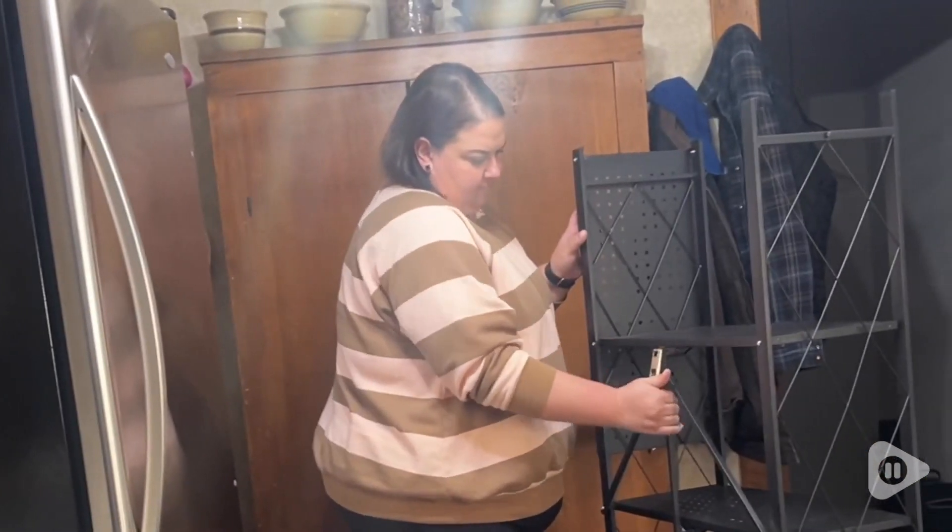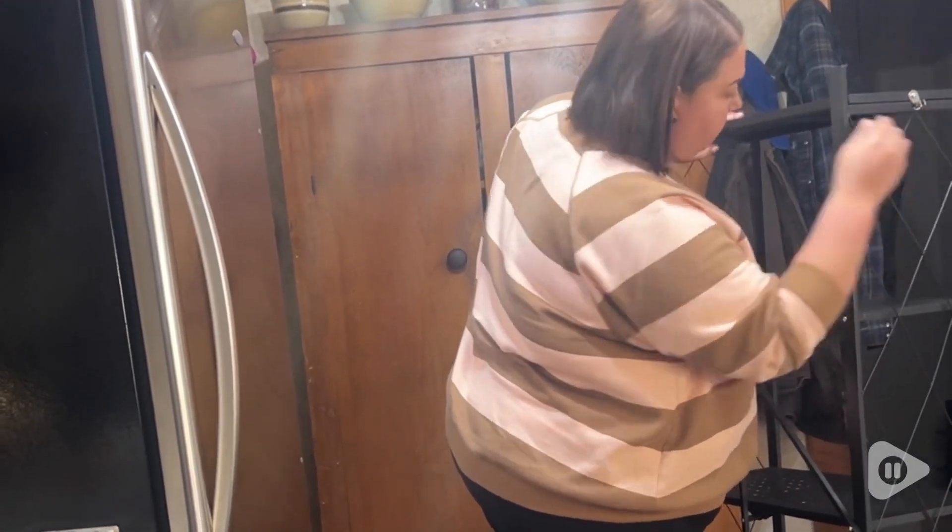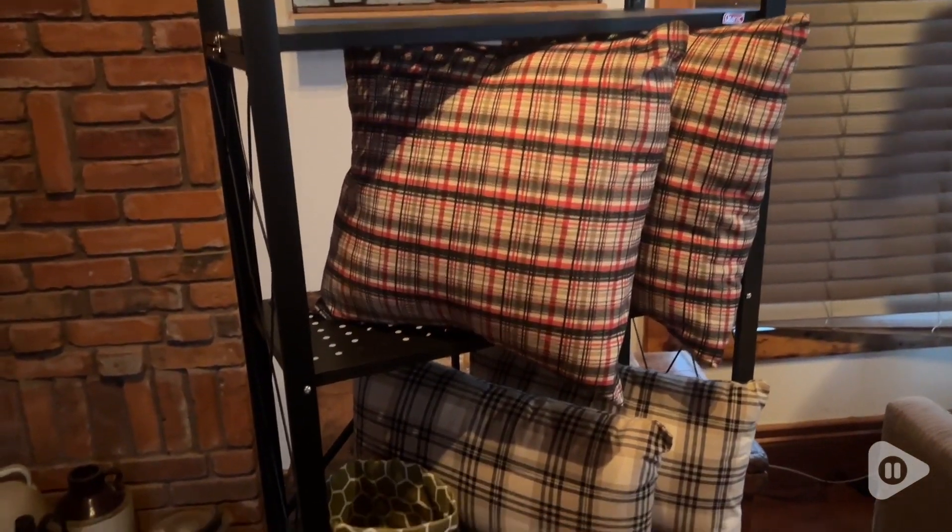And they are ridiculously easy to set up — it's basically a few folds and you're done. The thing I like about them the most is how they have a bit more of an elevated style than a typical utility storage shelf. I feel like the extra bars add a fancier look to the overall look of the shelves.